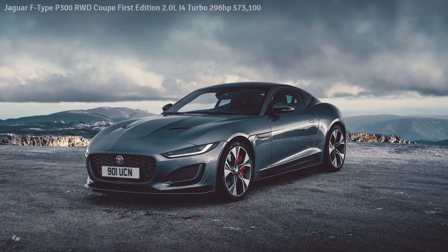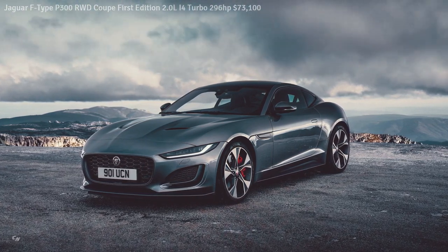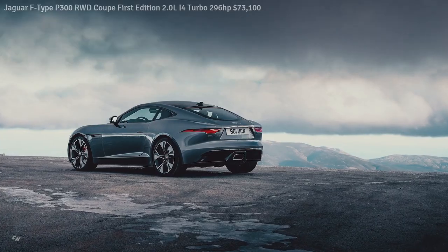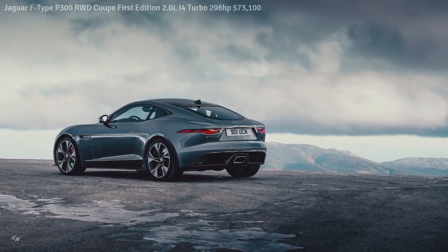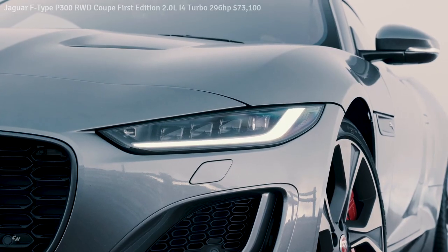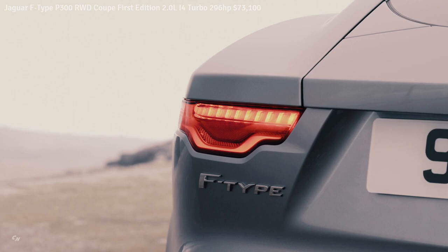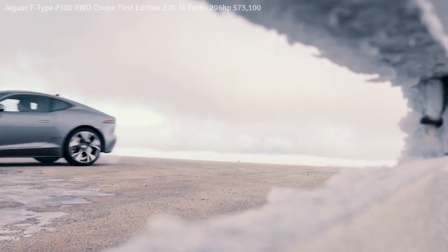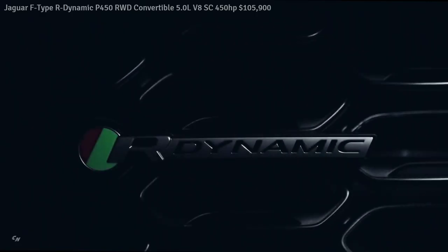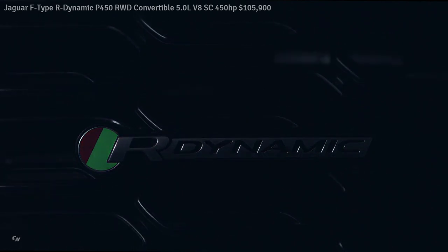A new clamshell hood design sweeps elegantly back from the slimline LED headlights. The surfaces are softer and more organic than before, as if they were liquid metal — inspired by the beautiful flowing forms of models from Jaguar's rich 84-year history, such as the C-Type and D-Type. The air vents are positioned further forward for greater efficiency and blend perfectly into the sculpted aluminum that surrounds them. Further back, the fender vents now proudly feature the Jaguar Leaper.